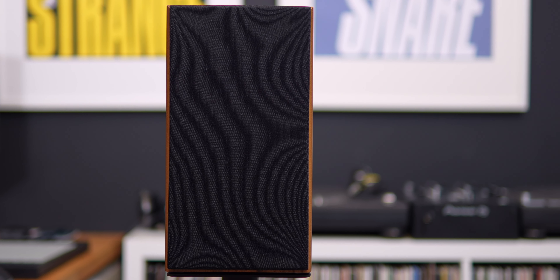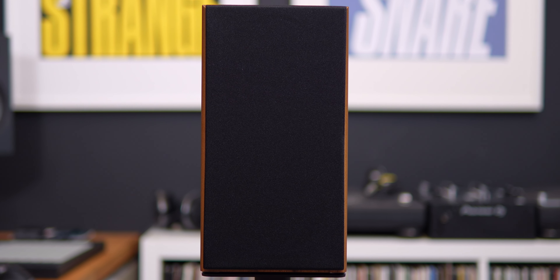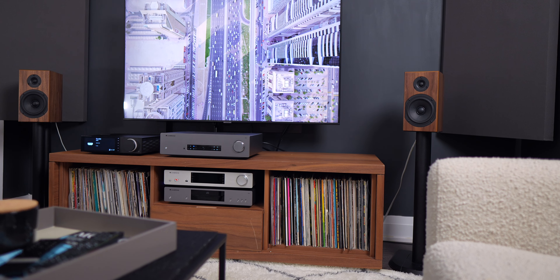The matching grilles are just magnetic, they're black, and they're rather plain. I like the way these speakers look, so I left the grilles off most of the time. The recommended placement is six inches to three feet off the wall, and about three to eight feet apart. I put them about eight inches off the wall and about eight feet apart on either side of my media stand.